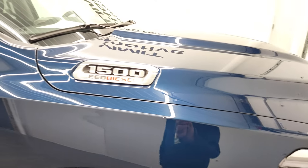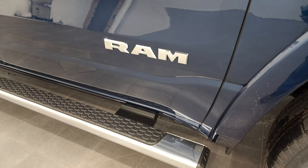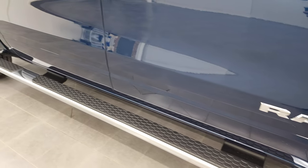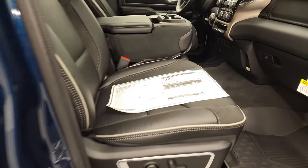You get all the chrome 1500 badges on the hood, the chrome mirrors, and the chrome Ram logo. It has the wheel-to-wheel side steps on this one. We'll check out the original window sticker — feel free to pause this at any time.